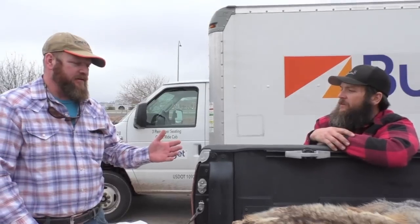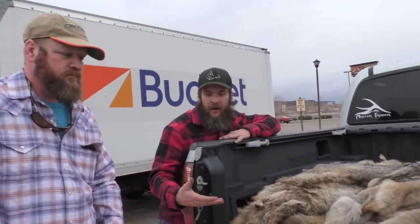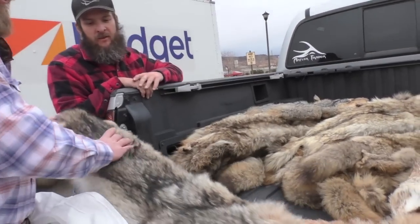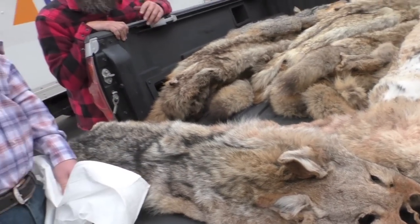All right, we're dropping off the fur today. This is Cory Hatch — he's a receiving agent for North America Fur Auction. He collects fur in Idaho, Utah, and Wyoming, takes it to his place, packages it up, and ships it off. A lot of questions we get are: what do coyotes go for, what do they use the fur for? Basically, they take the coyote back and make a ruff on a jacket — that's essentially all they make.